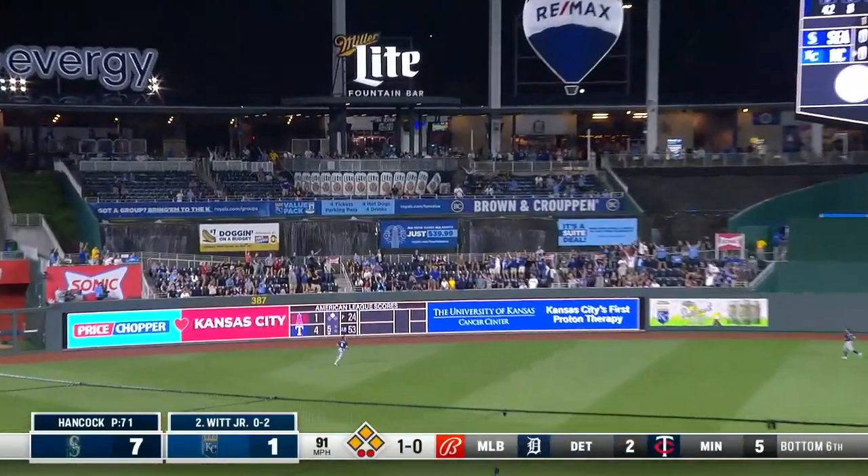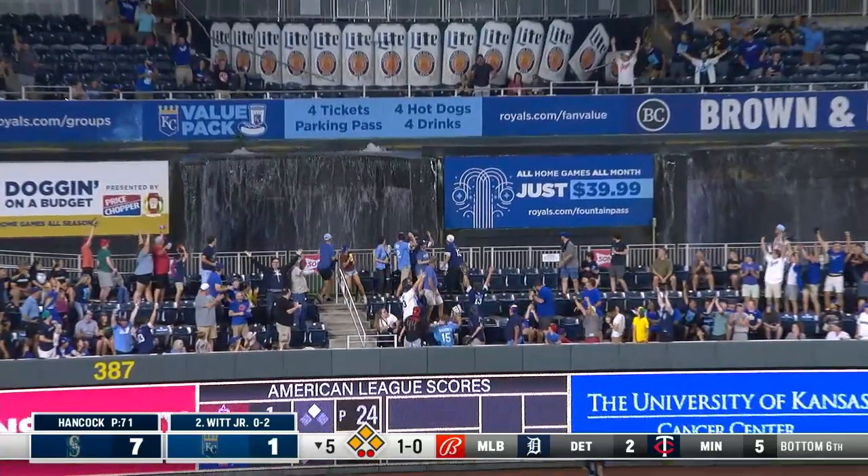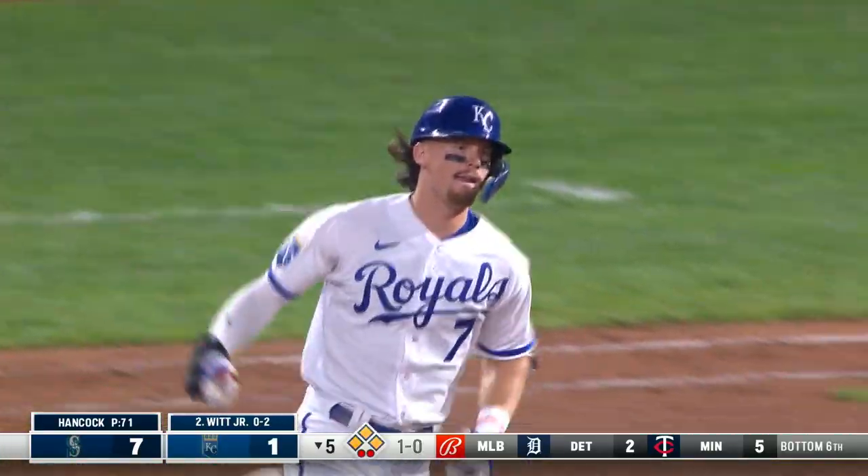Deep left-center field! Two-run game! Just like that!